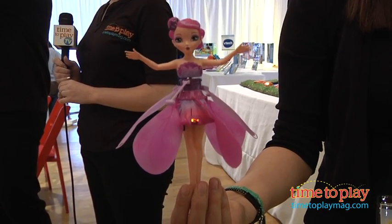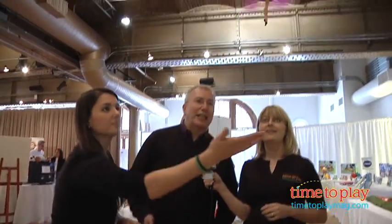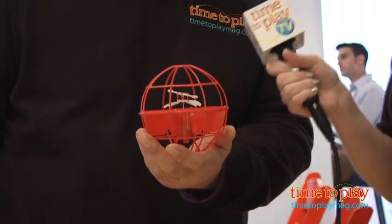Stephanie is running here with the Flutter by Fairies — these are still prototypes, and she's been flying it a lot today. The way it works is it can read under your hand and it'll fly up after you do that. We've got a great video of this from Toy Fair that one of the inventors created for us. This is going to be one of the hottest toys of the year, so you're going to have to come back and see what it is.